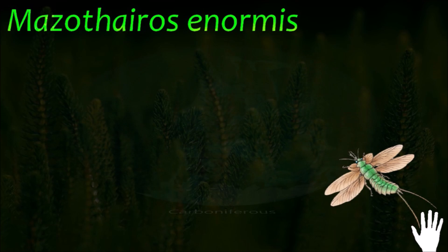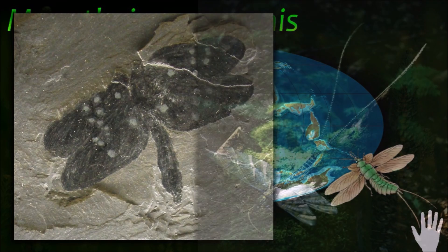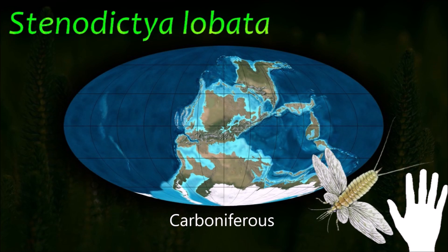The Paleoctotaro are an extinct order of large, primitive Paleozoic palaeopterous insects. They were characterized by beak-like mouthparts and an additional pair of winglets on the prothorax, in front of the first pair of wings. Although the paranota are technically not wings, they are whimsically called six-winged insects.